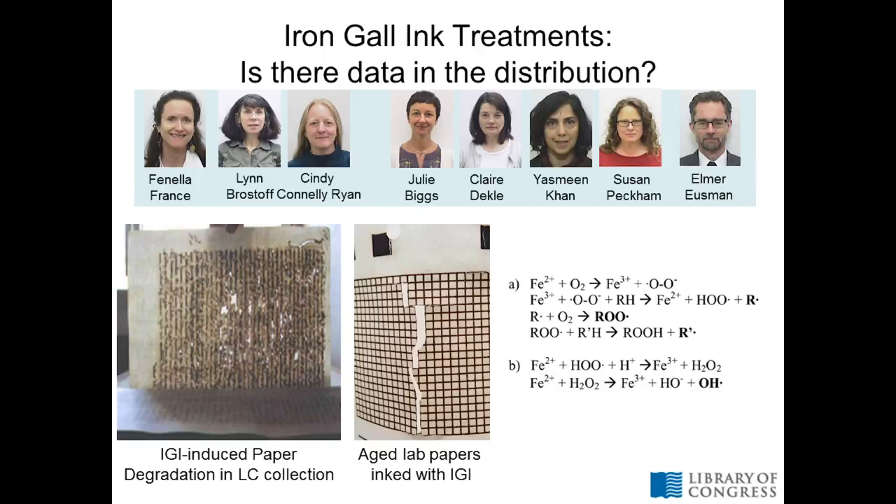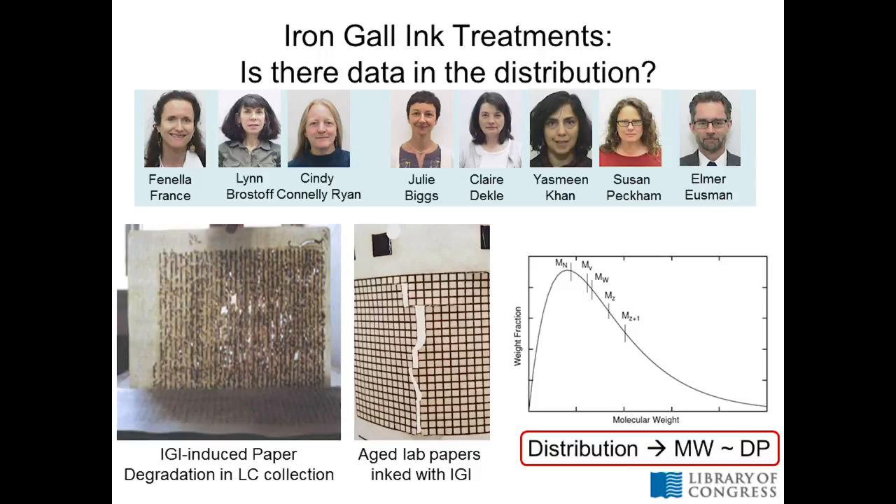Iron gall ink is a corrosive but historically important ink. You can see iron gall ink induced degradation on objects from the library collection as well as on lab-prepared samples. The paper tends to break and fracture right along ink lines. Size exclusion chromatography is interesting for seeing what's happening to the cellulose molecules in the area that has been inked. Iron undergoes Fenton reactions, producing both acid and oxidative species — so really there's a perfect storm in iron gall ink for cellulose degradation. We want to track changes from treatments being developed to see what's going on at the molecular level of cellulose.